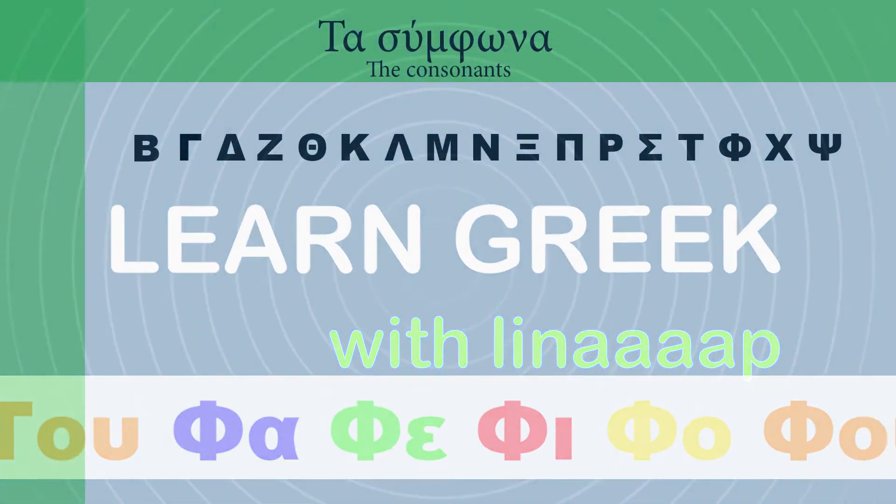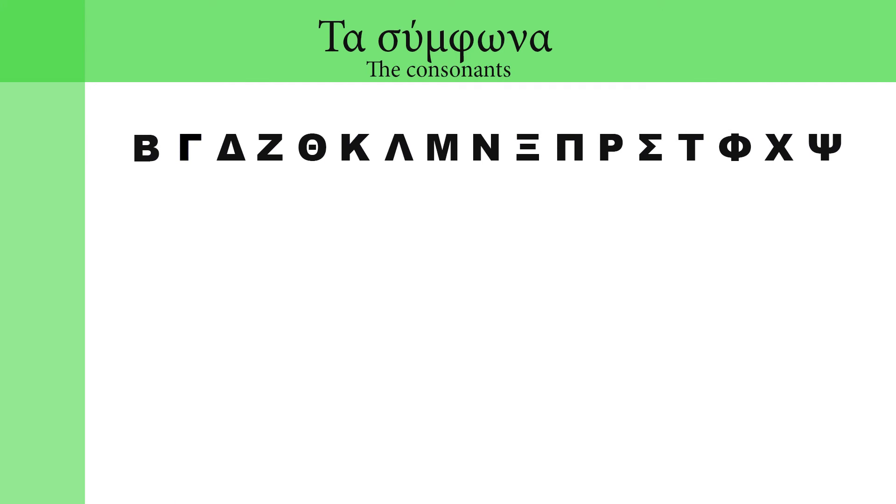Hello my friends! Welcome back! KALOS IRTHATE! This is the third part of the Greek consonant pronunciation series that completes the consonants of the alphabet.